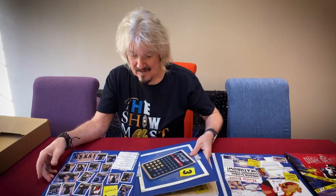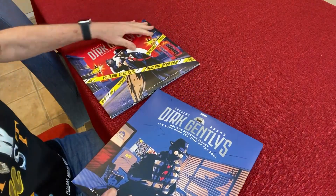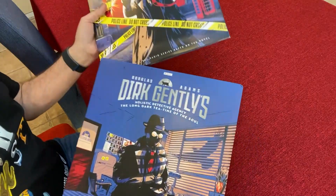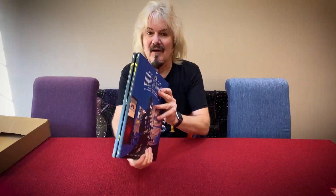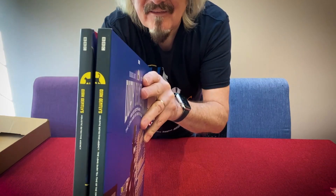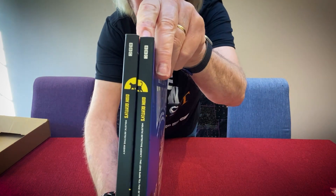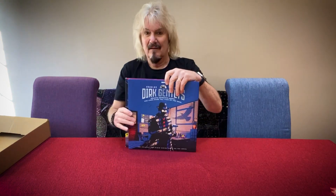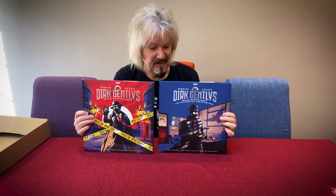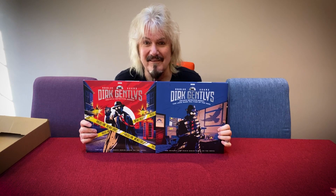Speaking as someone who started at the BBC when vinyl was all we had — so those are the two Dirk Gently albums. And there's one last lovely little touch, which is that the spines make a single cat. Can you see the cat artwork? There you are — Schrödinger's cat back in one piece. Dirk Gently on vinyl, and this Dirk is thrilled to bits about it.